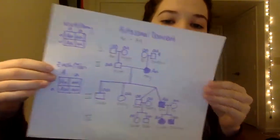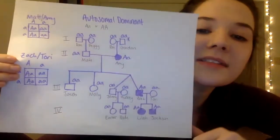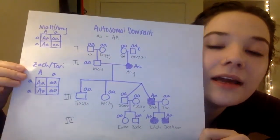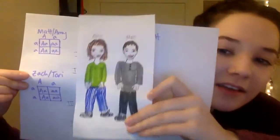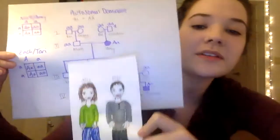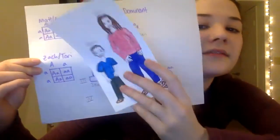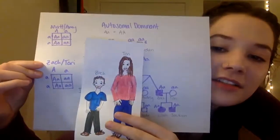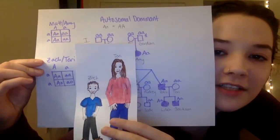Autosomal dominant means you can have big A, big A, or big A, little A. As we can see, Amy is heterozygous. Her husband is little a, little a, and if they were to cross, then they can have kids that do have it and kids that don't have it, which works out with the pedigree. And then if Zach and Tori were to have kids, he is heterozygous and she is homozygous recessive. They can have kids that do have it and don't have it, so autosomal dominant would work as well.